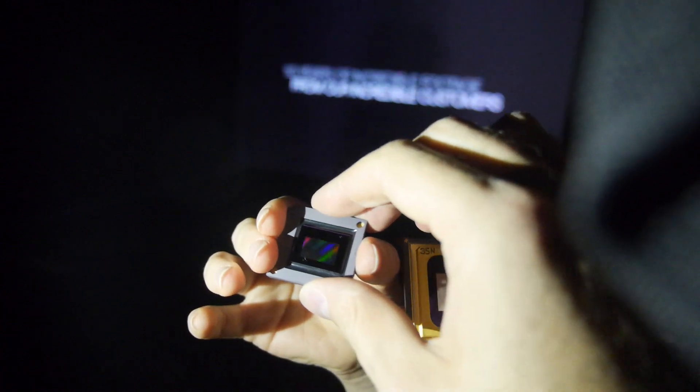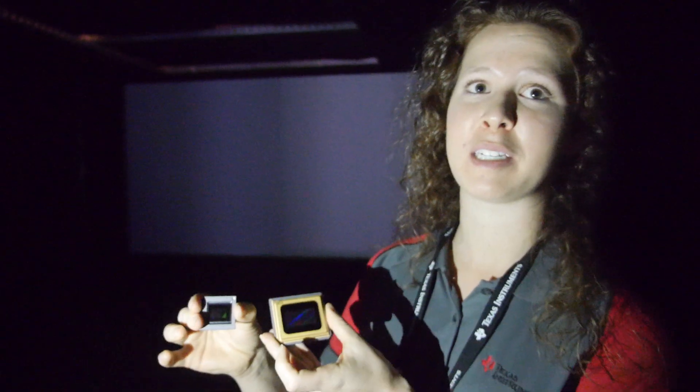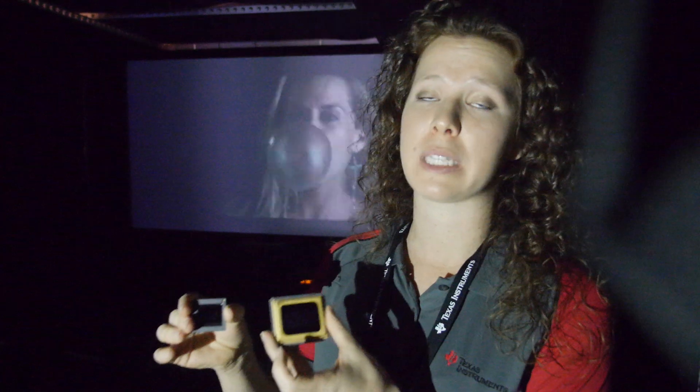To create these chipsets, you have to be extremely precise with what's going on inside — there are many millions of mirrors in here that have to switch. They actually switch up to 9,000 times per second, so they're switching on a microsecond scale.